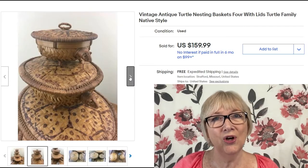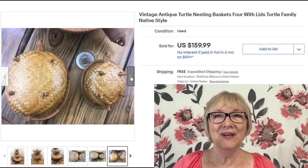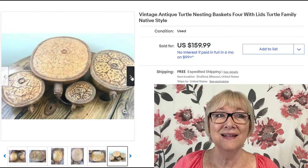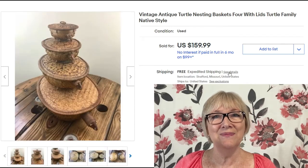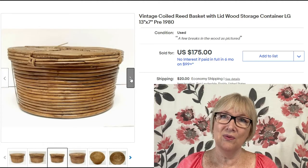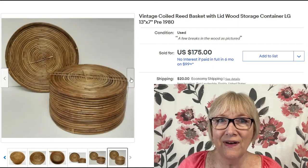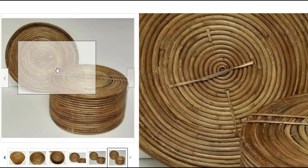Have you ever seen turtle baskets? I hadn't until I came across this listing: vintage antique turtle nesting baskets, four of them with lids — a little turtle family in a native style. Sold for $159.99 with free shipping. Here's another basket: just a coiled reed basket with a lid, 13 by 7 inches, sold for $175 plus shipping — it doesn't give me enough information in the title to fully research it.